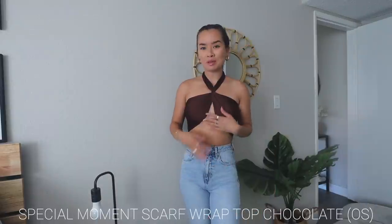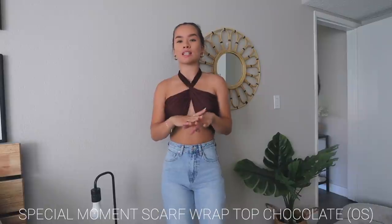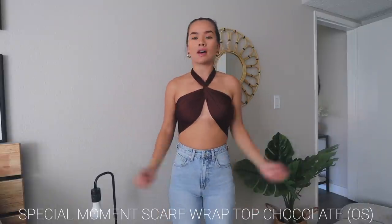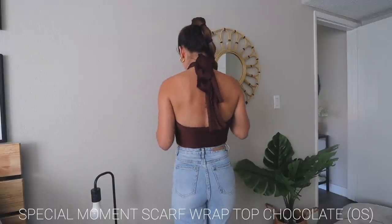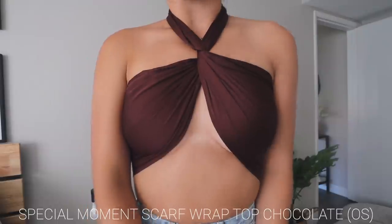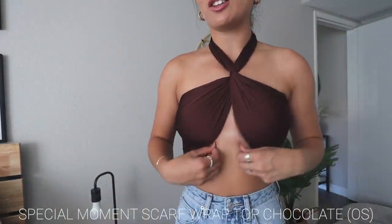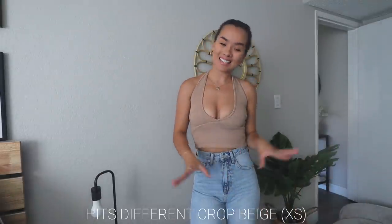This next one was a lot less confusing — it literally just comes as a long satin sheet and you can wrap it however you want. I wrapped it around the front, twisted it, and tied it around my neck. It's a really pretty brown chocolate color, which is very in right now. It's not as sturdy as the other one so I might have to be careful, but it's very pretty.